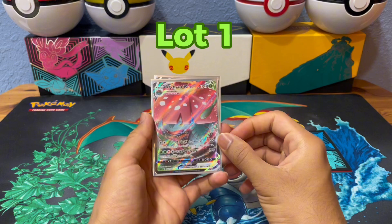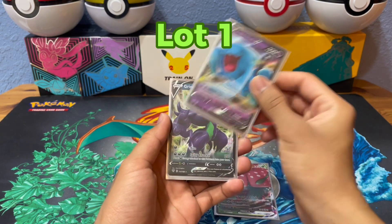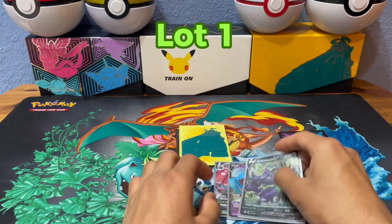This is lot one. You're going to get a Japanese Venusaur VMAX, a Wobbuffet V, and a Grimmsnarl V. That's pretty good.